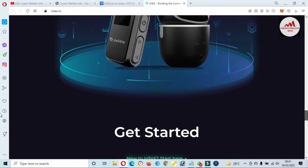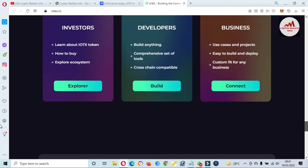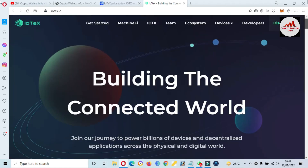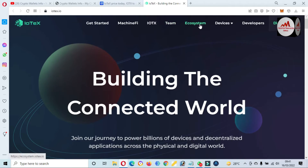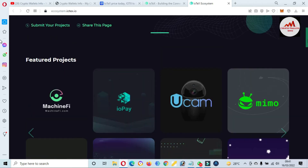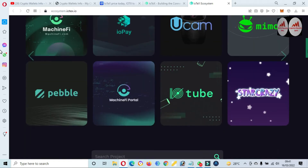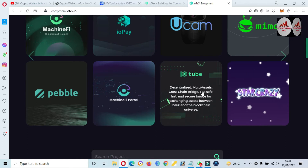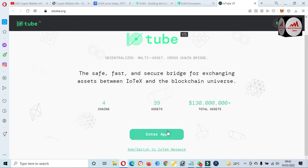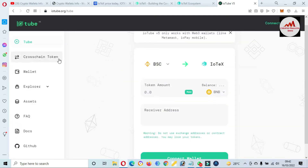You can get more information about IoTeX from this website. There are options available for investors, developers, and businesses. You can also check the ecosystem — just click on it and a new page opens with multiple applications available. For example, if you need to use the swap, just click on it. You can swap one coin to another coin. Click on 'Enter App' and you can easily change your token from one blockchain to another.